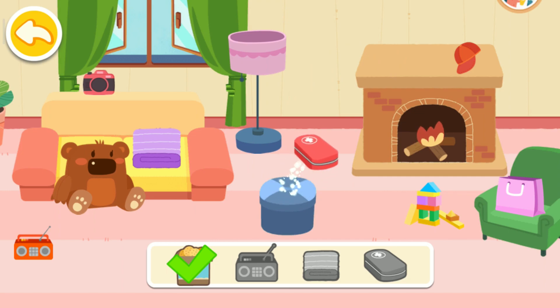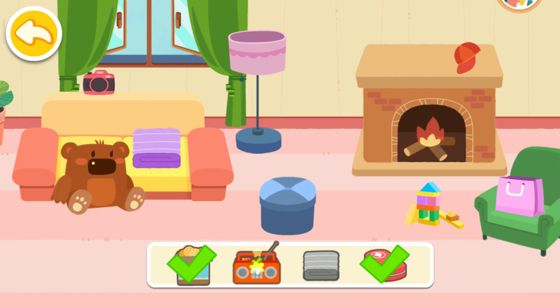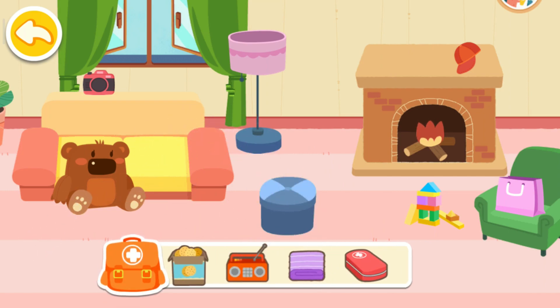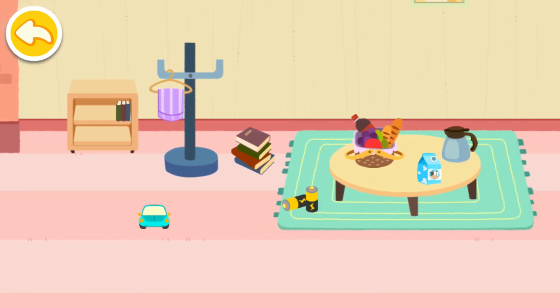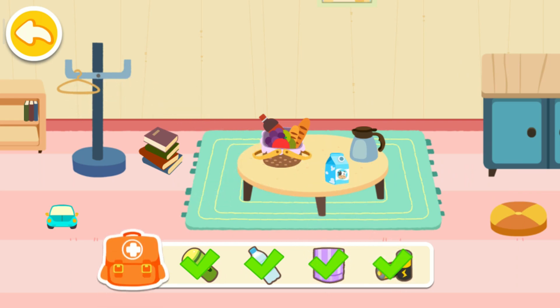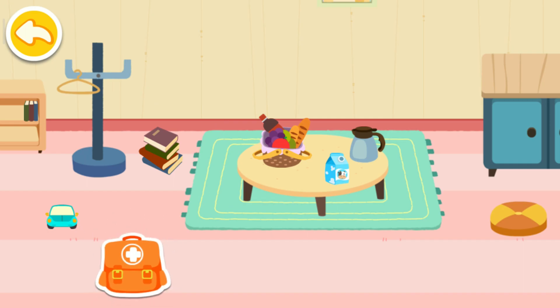First aid kit! Radio! Blanket! Don't forget, you also need to find these: water, flashlight, and standby batteries! Towel! The emergency kit is ready!